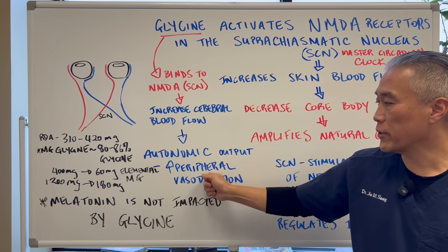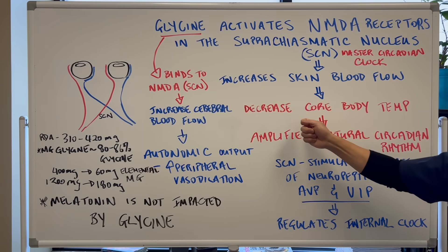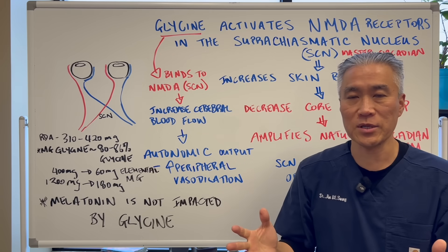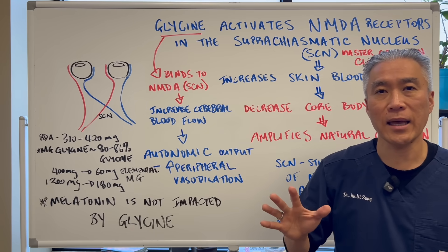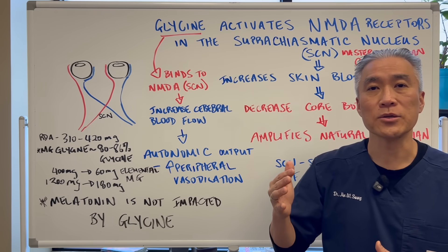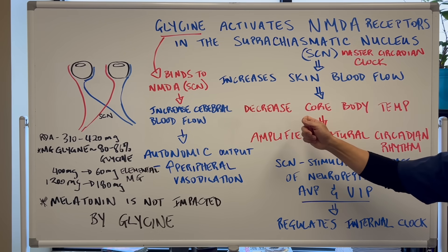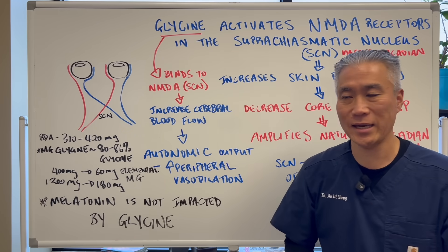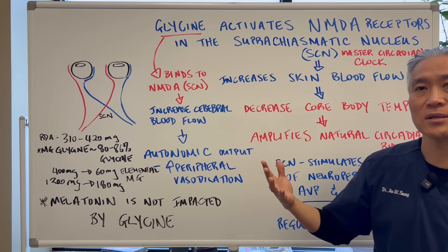Glycine also increases peripheral vasodilation, which ties into increased skin blood flow and decreasing core body temperature. To recap: glycine and glutamate impact NMDA receptors in the suprachiasmatic nucleus. The suprachiasmatic nucleus is responsible for increasing blood flow to the skin, decreasing core temperature, and improving your natural circadian rhythm — and that's how it impacts your sleep pattern.